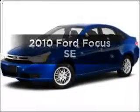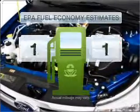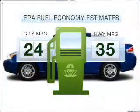Check out this 2010 Ford Focus. This is the set of wheels you've been looking for. Run all over town and back home again without worrying about filling up when driving this fuel-efficient ride.